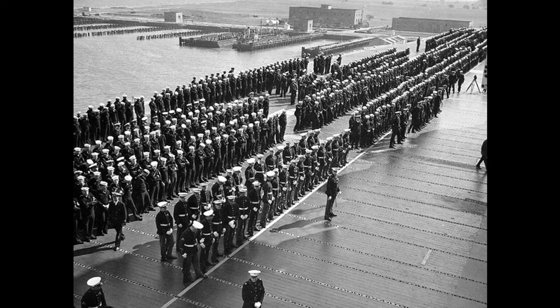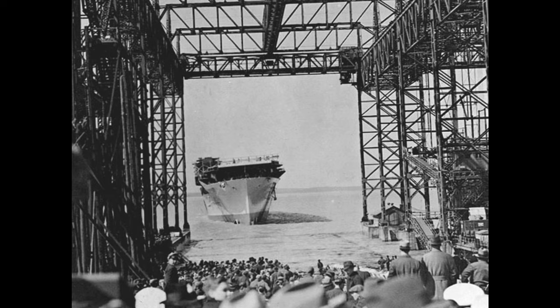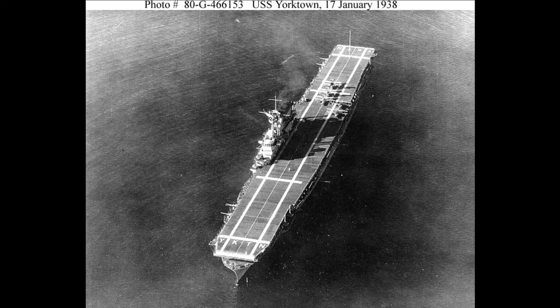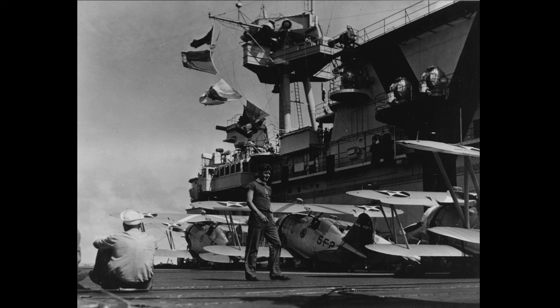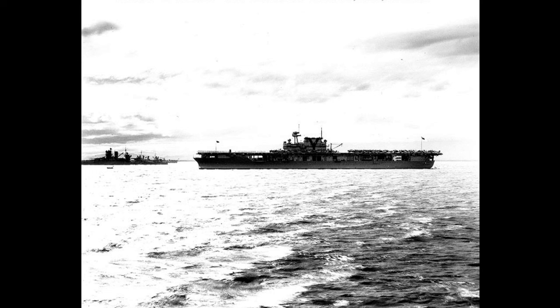Yorktown was manned by 2,217 officers, enlisted personnel, and air crews by 1941. Her keel was laid on May 21, 1934, and she was launched on April 4, 1936, commissioning into the fleet in September 1937. After her fitting-out period, Yorktown set sail for the Caribbean in January 1938 to conduct her shakedown cruise. Her pre-war service matched that of many recently commissioned ships — she trained off the U.S. east coast and participated in yearly fleet exercises. She was sent to the Pacific in April 1940, and the following spring was sent to reinforce the Atlantic fleet and participate in neutrality patrols, conducting four such patrols before U.S. entry into the war and logging over 17,000 miles during her time in the Atlantic.